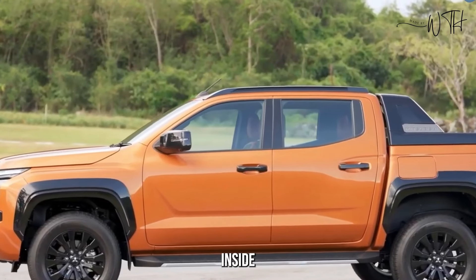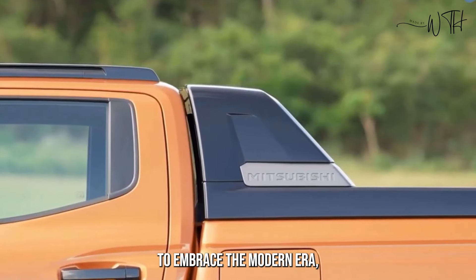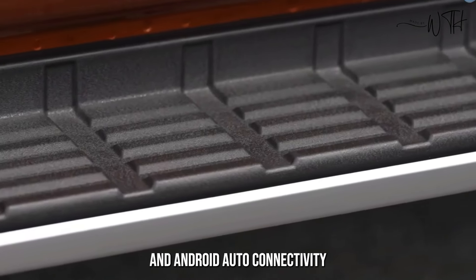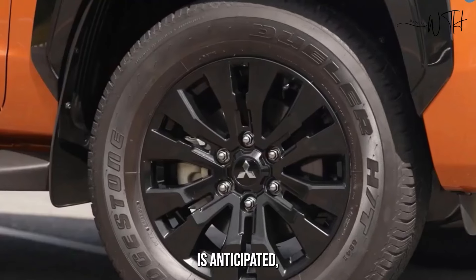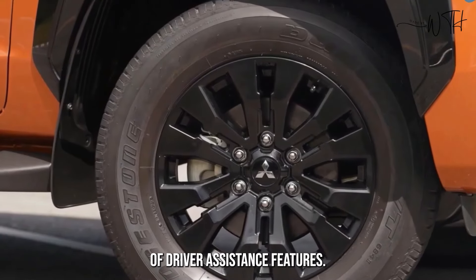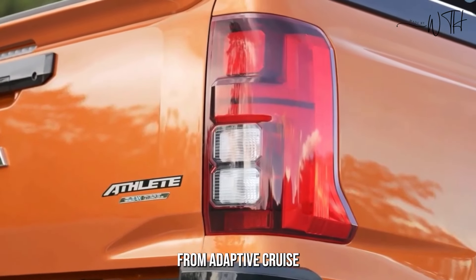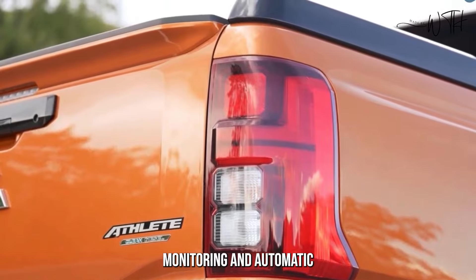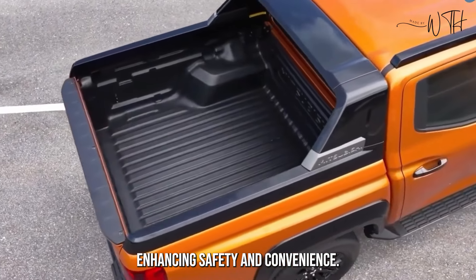Inside, the new Triton is expected to embrace the modern era. A larger touchscreen infotainment system with Apple CarPlay and Android Auto connectivity is anticipated, along with a comprehensive suite of driver assistance features. Expect everything from adaptive cruise control and lane departure warning to blind spot monitoring and automatic emergency braking, enhancing safety and convenience.